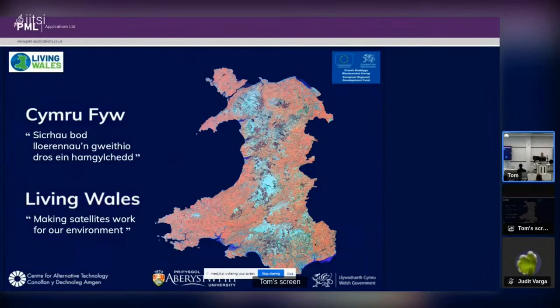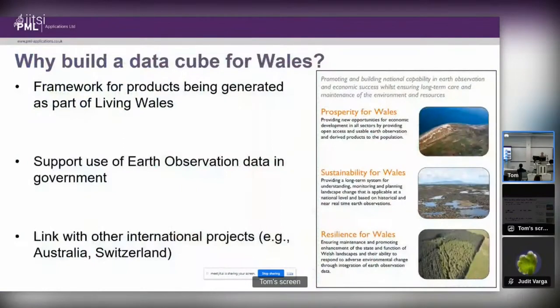In 2021 it moved into the second phase, Living Wales phase two, which focused on translating that capability from a research project into something that could be used by Welsh Government and various agencies. We've just started phase three, which is looking at how we can move that to a more operational system with dedicated support. Plymouth Marine Laboratory Applications, a commercial spin-off of PML, is looking after the operation of the Data Cube.